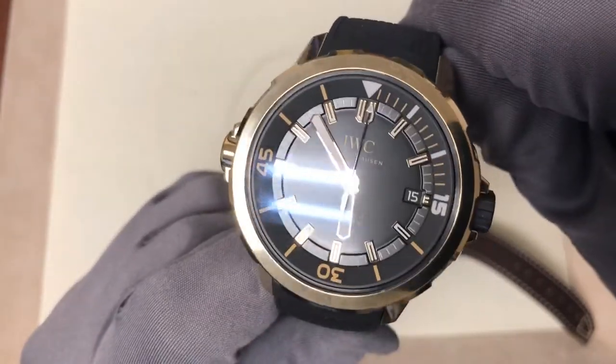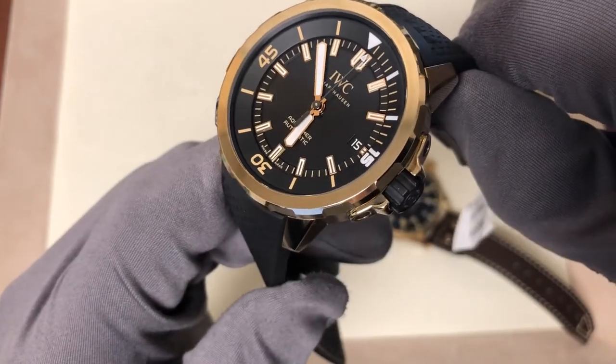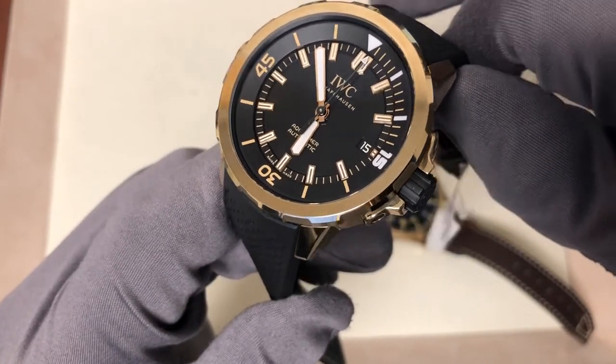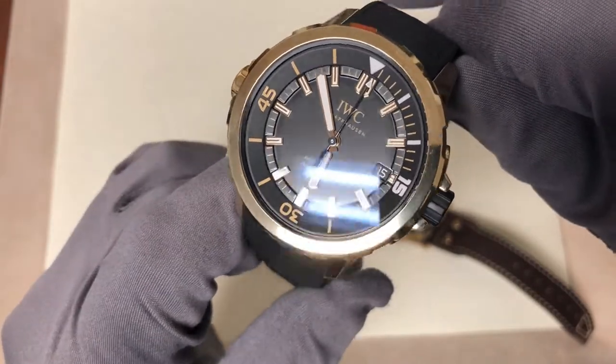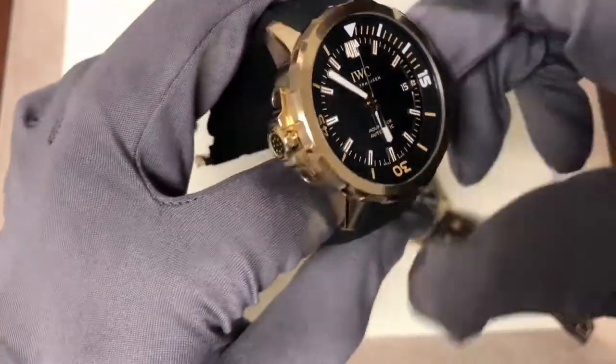But this AquaTimer, with its bronze case, gives you something that any stainless steel counterpart wouldn't: patina. Plus, with only 250 of these in existence, it's an extremely rare piece.